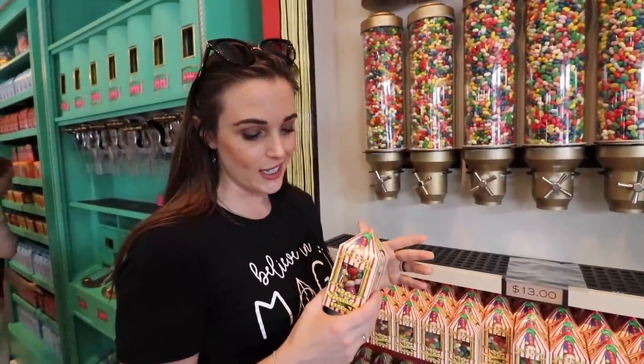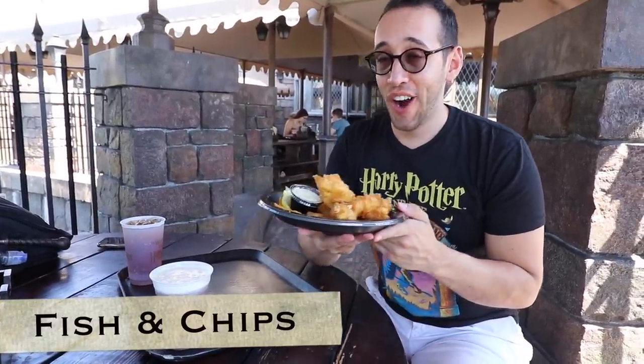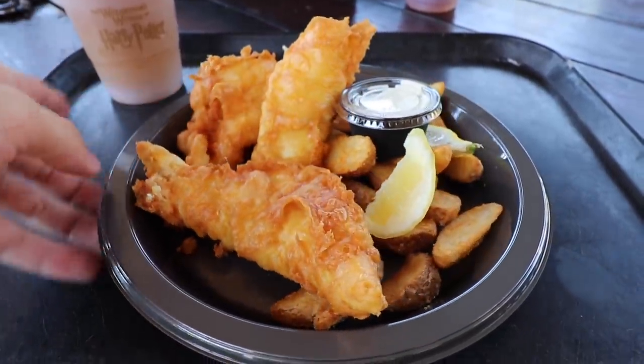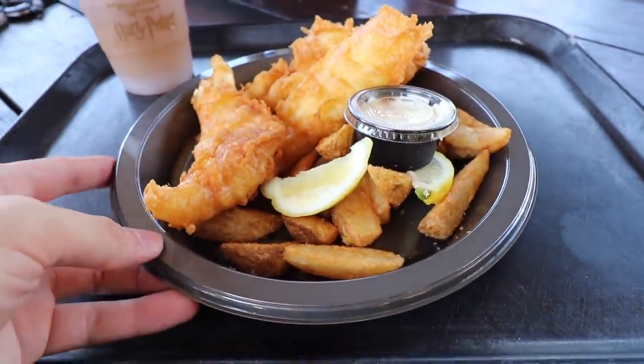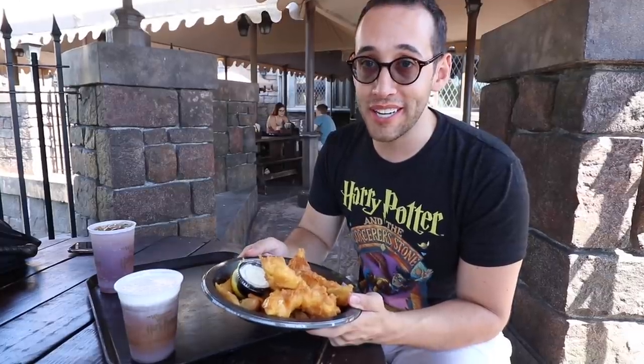Definitely worth trying at least once or twice. The next Wizarding World must-try is the fish and chips. This is my favorite dish here. People from England have come over, tried the fish and chips, and they say that these are better than they are in the United Kingdom. You can purchase them at the Leaky Cauldron and the Three Broomsticks.